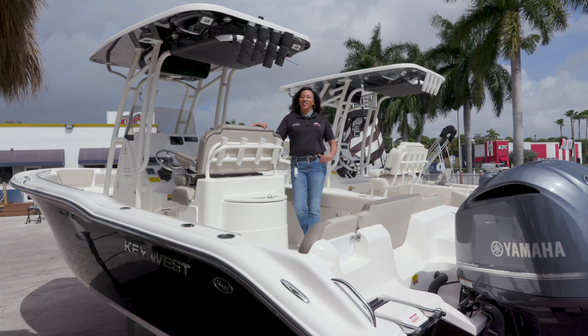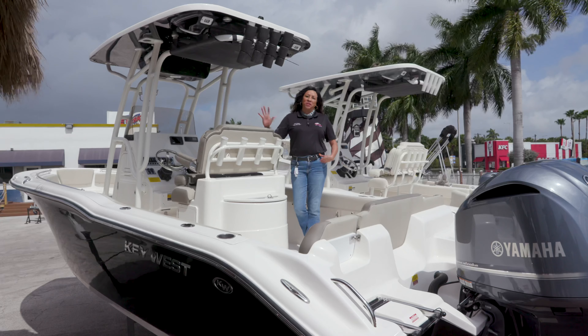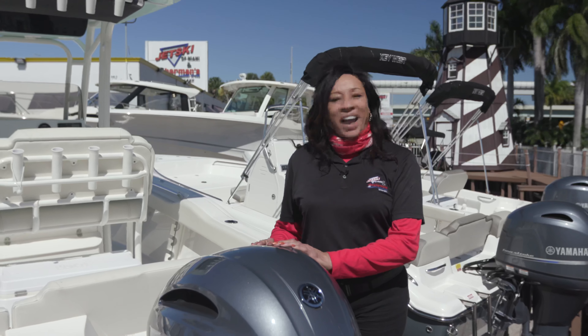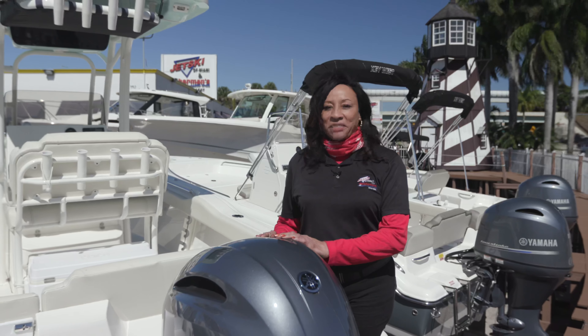That's my look at the Key West 239 FS. From Jet Ski of Miami and Fisherman's Boat Group to your family, we wish you all the best and hope to see you soon. If you like our channel, please like us and subscribe. Come check us out at Fisherman's Boat Group and Jet Ski of Miami. Thanks for joining us — we'll see you soon.